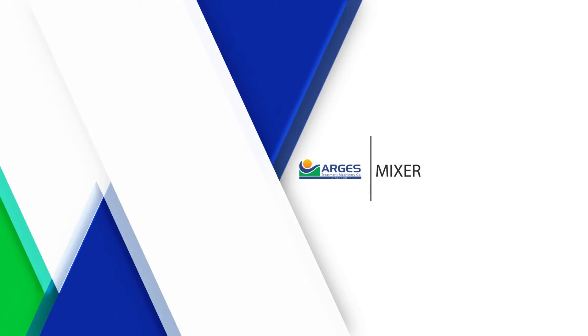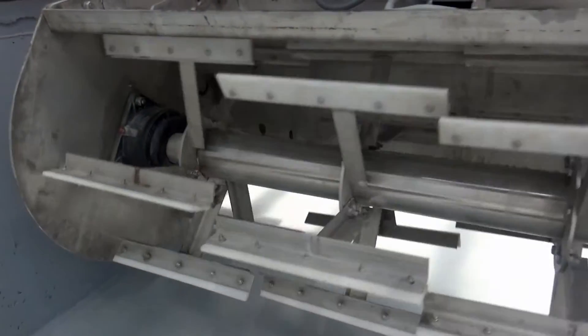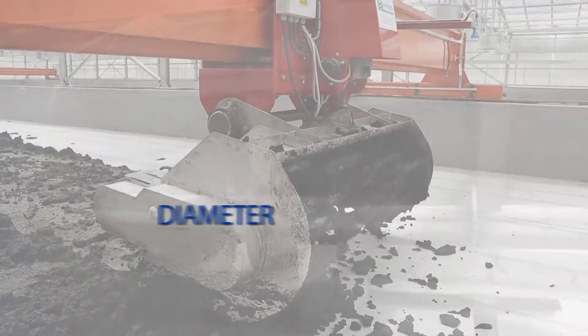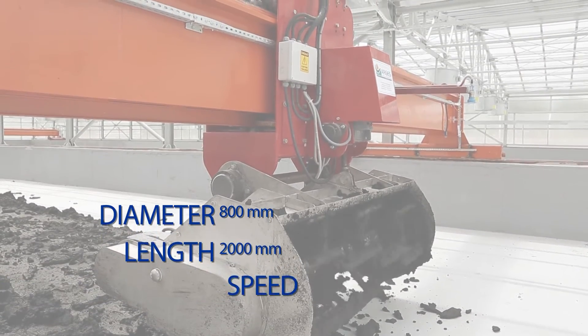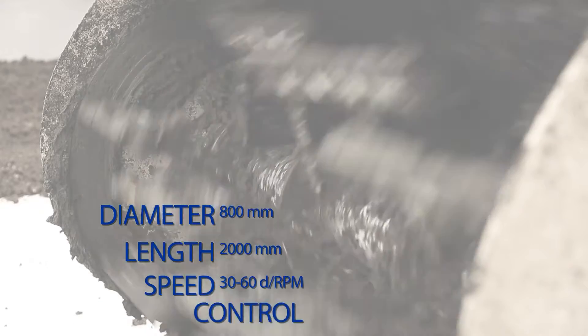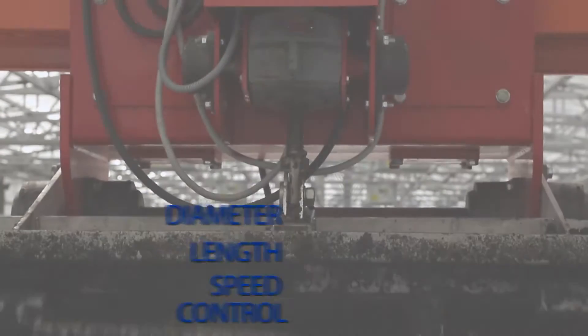The third component is the mixer. The mixer assembly is made of stainless steel, with a diameter of 800 millimeters, a length of 2,000 millimeters, and a rotation speed of 30 to 60 revolutions per minute. Rotation speed control is provided through a frequency converter.